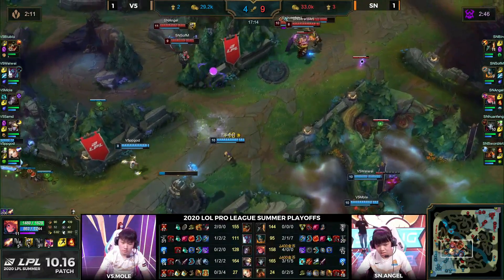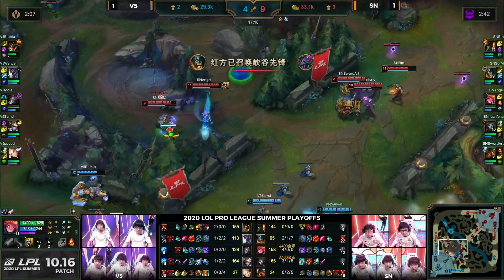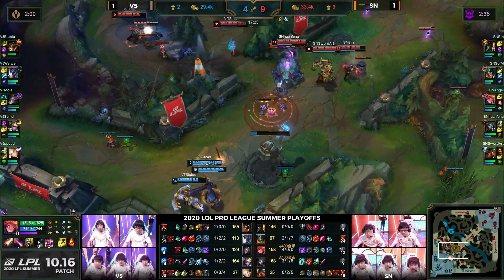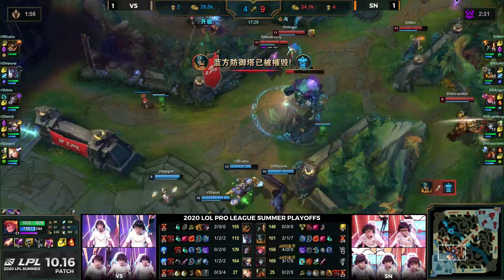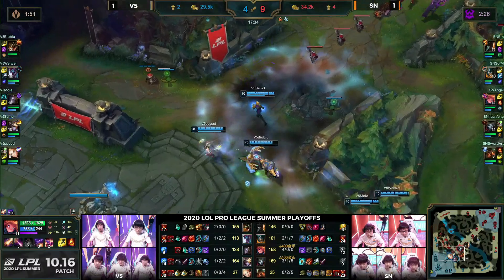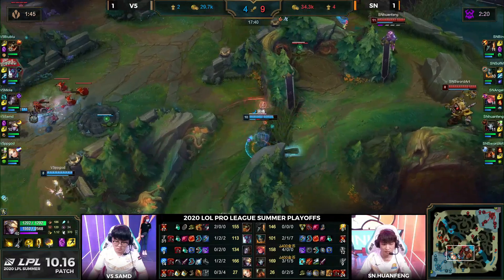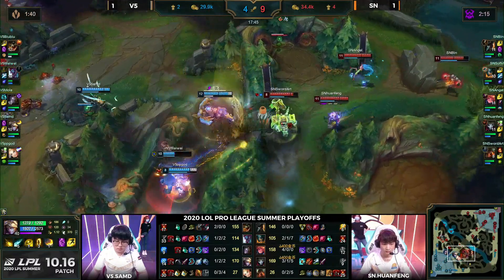Let's remember V5 are the ones who banned out their own strategy — they were the ones who banned out Ashe on blue side. Another trouble bubble — PB God uses Mikael's on himself here, not the ideal moment. With this gold lead, this drake lead, with the items we've talked about, all V5 can do is take the punishment, absorb the pressure, hope they can live to fight another day. And don't dare cast the curse — because I need Suning to win for my predictions.